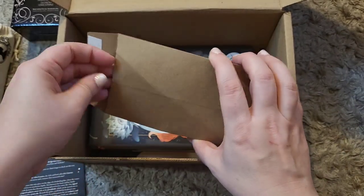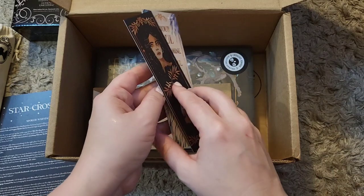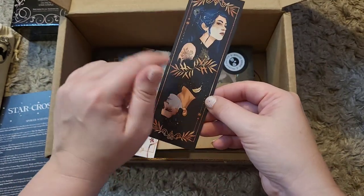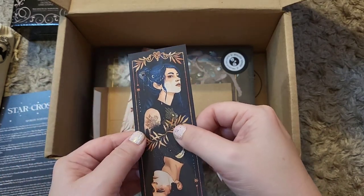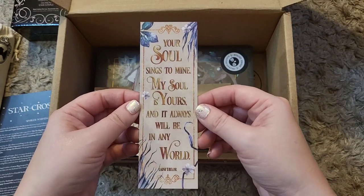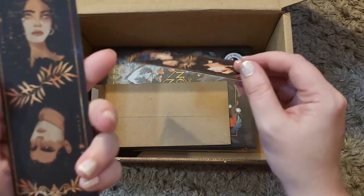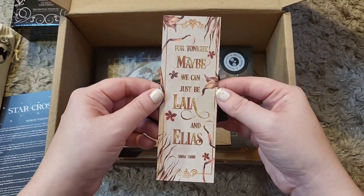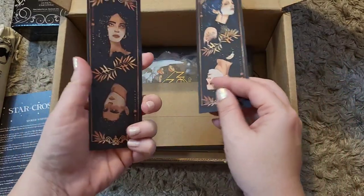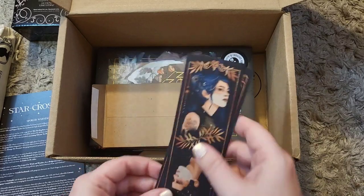A brown envelope — in here we have two more bookmarks. These are still paper but very thick paper. On one we have, this must be from Daughter of Smoke and Bone, because the character has her signature blue hair — that's definitely a Karou-looking character. On the back it says 'Your soul sings to mine. My soul is yours, and it always will be in any world' — Laini Taylor. The other one has two more characters and says 'For tonight, maybe we can just be Leia and Elias.' This is from An Ember in the Ashes, and the first is from Daughter of Smoke and Bone — two different books, two different bookmarks, but designed in the same artistic style. Very cute, I'll definitely use these.